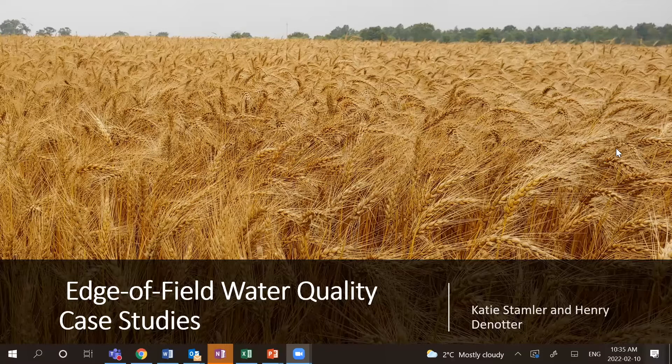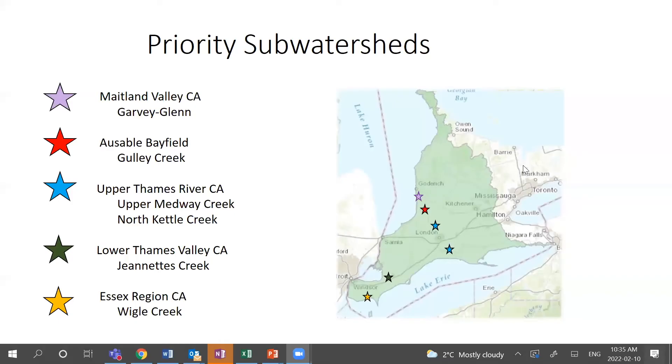I'm going to start off with some discussion about what Edge of Field research looks like, and then hand it over to Henry to talk about his experiences as a farmer with some Edge of Field sites on his farms. We're also working with partners from Vietland, Esauble, Upper Thames, and Lower Thames — all doing Edge of Field research at different stages.